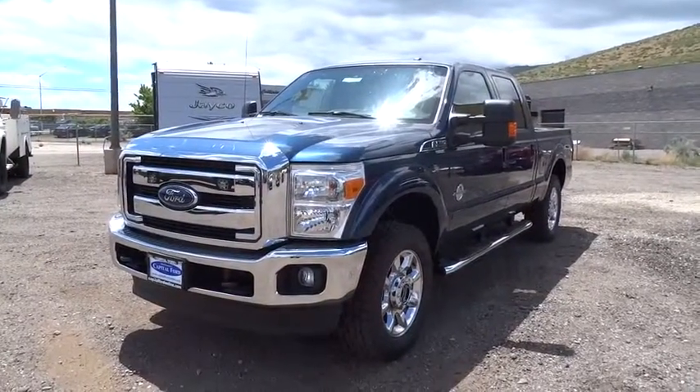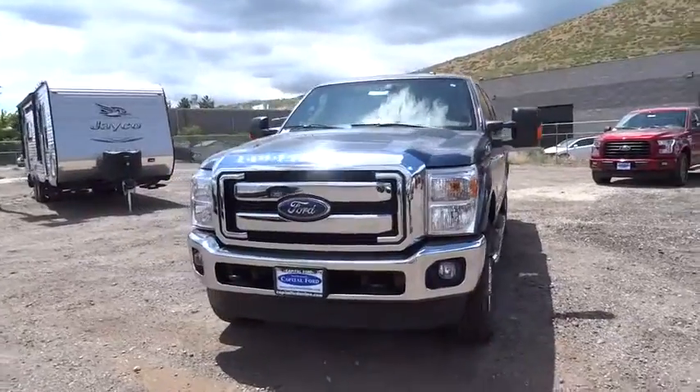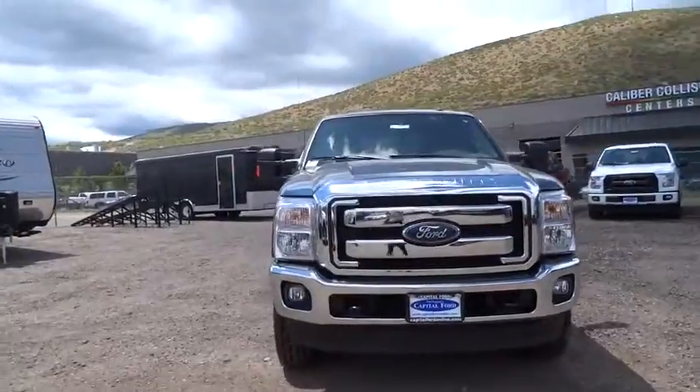The 2016 Ford F-250 Super Duty: head-to-head fuel efficiency, head-to-head towing, head-to-head torque. Ford F-250 Super Duty.